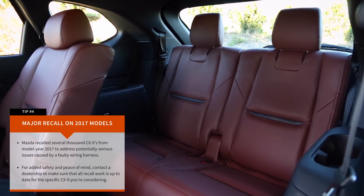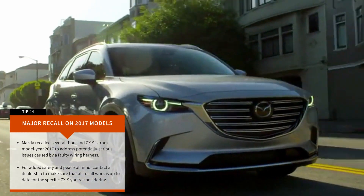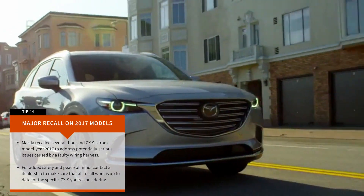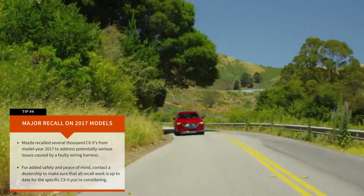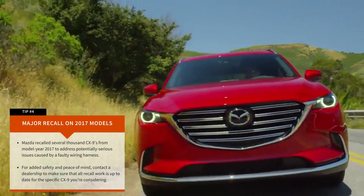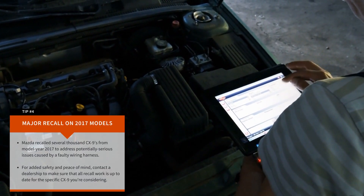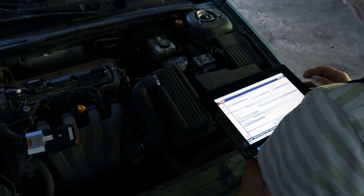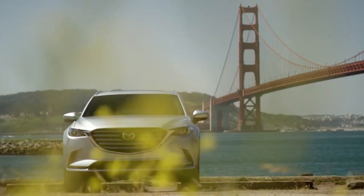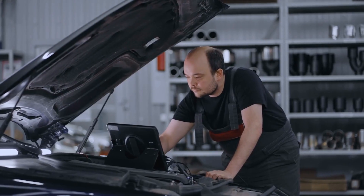Tip number 4: Check 2017 model year units for this problem and recall. Several thousand model year 2017 Mazda CX-9s were recalled to address potentially serious issues caused by a faulty wiring harness. The culprit seems to be faulty wiring harness clips that fail to keep various parts of that harness properly plugged into one another. If one or more sections of the wiring harness become disconnected, numerous random and wide-reaching problems with vehicle electronics are experienced, some of which are severe and dramatic. In many cases, the recall work has already been performed on the vehicle you're considering, but as this problem can result in frustrating issues and even stop your road trip dead in its tracks, you'll want to work with a dealership to confirm that the recall work has been completed for maximum peace of mind.